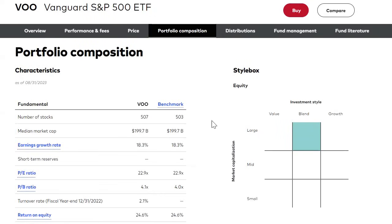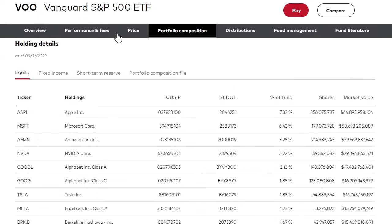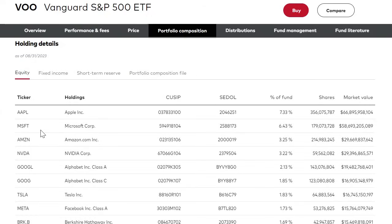Looking at the fund details: currently there are 507 stocks within VOO, the median market cap is close to $200 billion, average earnings growth is above 18%, with a current P/E ratio of 22.9 and a price-to-book at 4.1. The return on equity is at 24%. Comparing with SCHD's return on equity above 36% — those companies generate higher return on equity because they are profitable businesses with well-established operations. The top 10 holdings are Apple, Microsoft, Amazon, NVIDIA, Google, Tesla, Facebook, Berkshire Hathaway, and ExxonMobil — essentially the 10 largest companies in the US market right now.